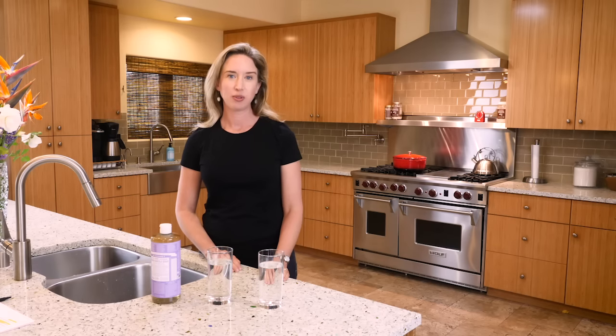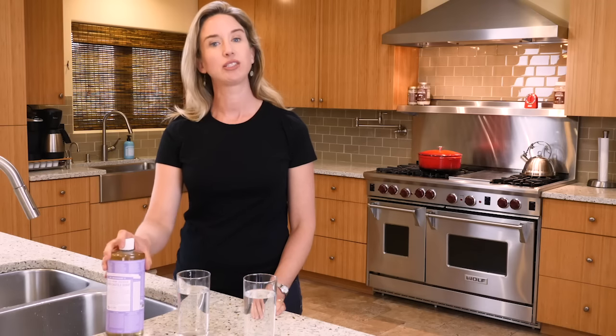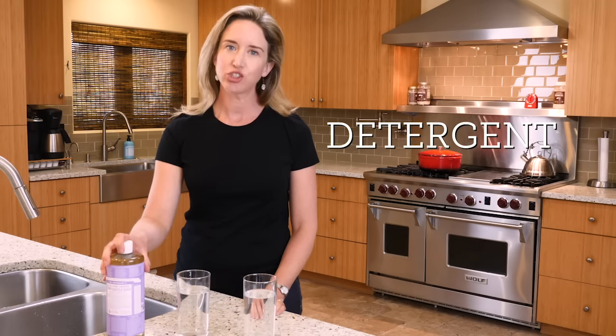Testing for water hardness is very simple. All it takes is a clear glass, water, and soap. It has to be a true soap like Dr. Bronner's Castile — a detergent won't work.